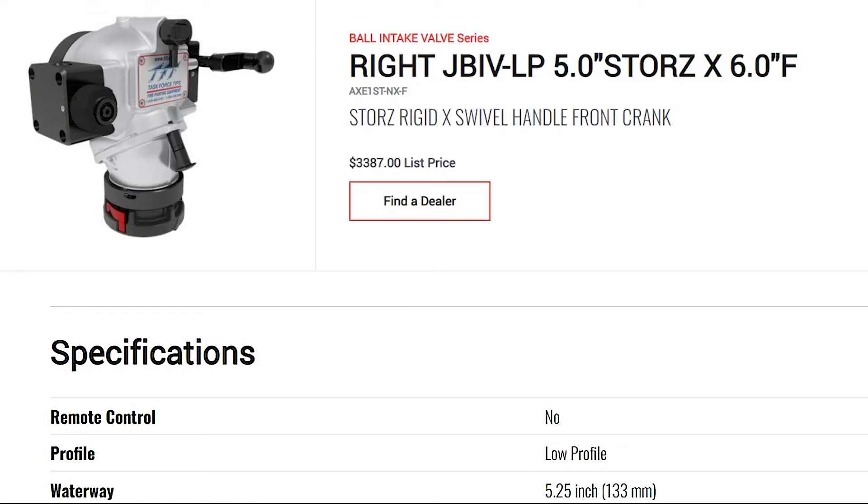TFT intake valves with 'low profile' in the description are the models you'll need to look at to ensure it will fit on a busy pump panel or a pump panel behind a roll-up door.